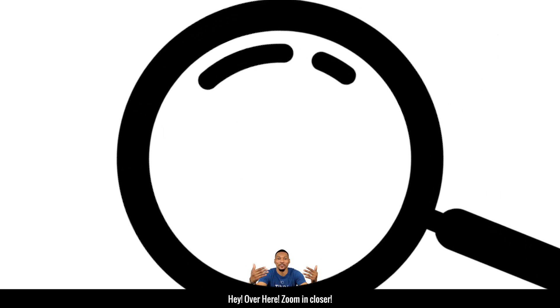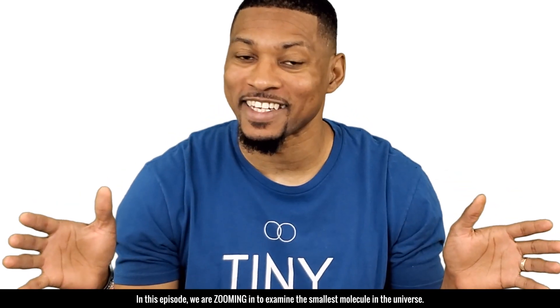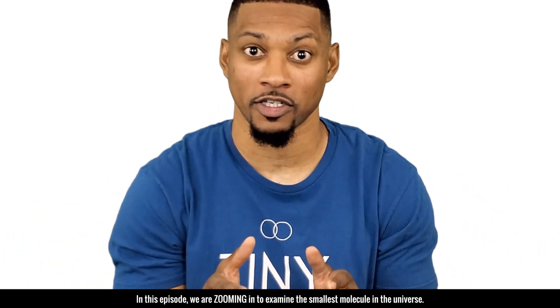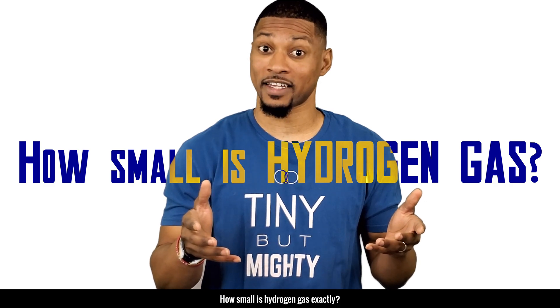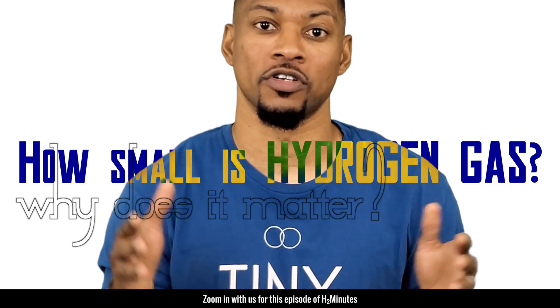Hey! Over here! Zoom in closer. That's better. In this episode, we are zooming in to examine the smallest molecule in the universe. How small is hydrogen gas exactly? And why does it even matter? Zoom in with us for this episode of H2 Minutes.